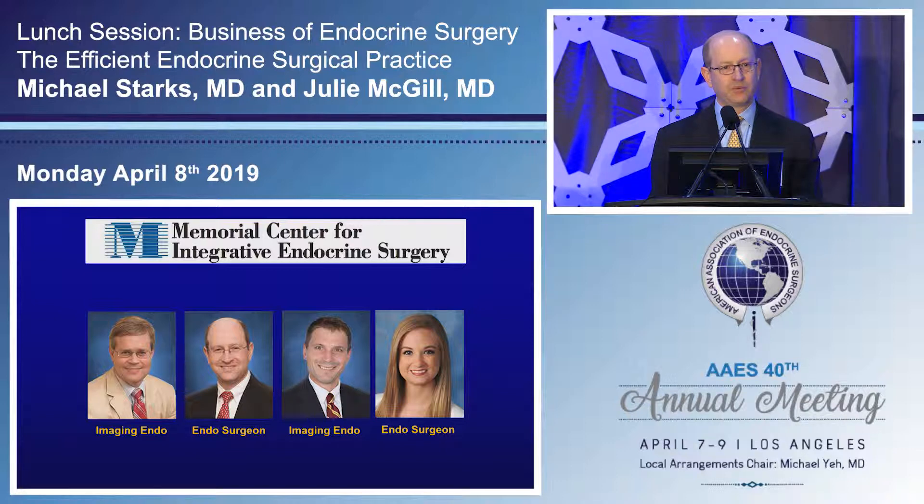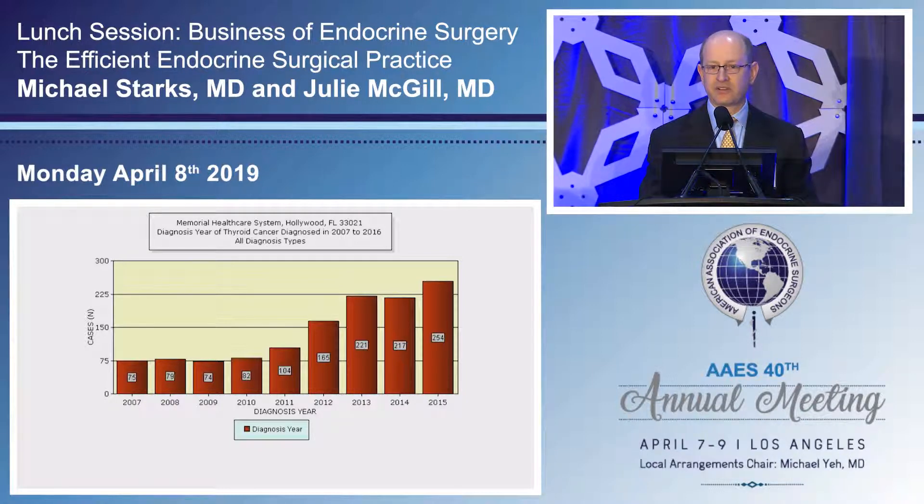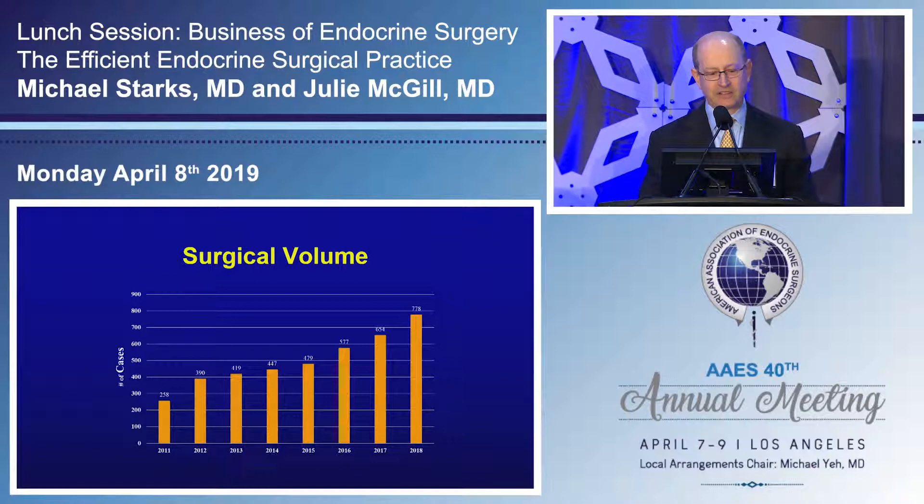In 2012, major thyroid societies essentially mandated that communication between all parts of the multidisciplinary team is essential, and that interdisciplinary care is the future of endocrine surgery — confirming we had headed in the right direction. We started with two providers and are now up to four: two imaging endocrinologists and two endocrine surgeons. Our cancer business skyrocketed. We joined the Memorial Health Care System in early 2011, and when our cancer center was reviewed in 2014, the reviewer pulled me aside wondering why there had been a huge outbreak of thyroid cancer in South Florida — until I explained our model.